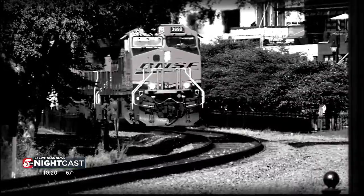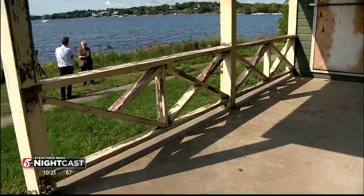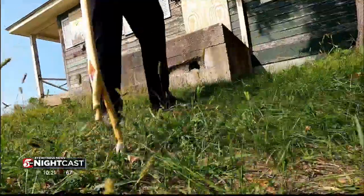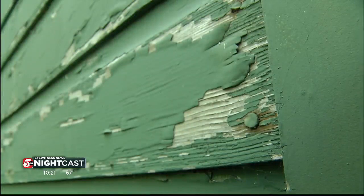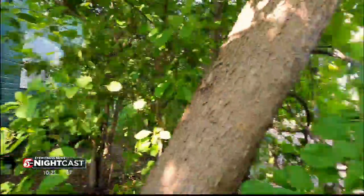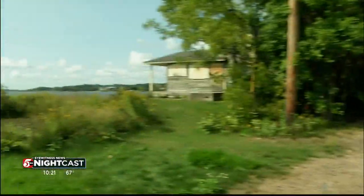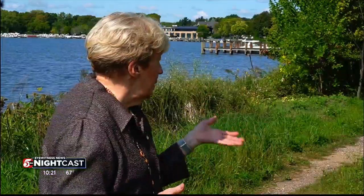Judy Starkey with the Wayzata Heritage Preservation Board sees history. Wayzata really turned into an important place when they built the railroad. Judy knows the story behind the section foreman house. This is not a very inviting front door — with railroad tracks out its front door and Lake Minnetonka out its back. This was a plum assignment because it was on the lake.